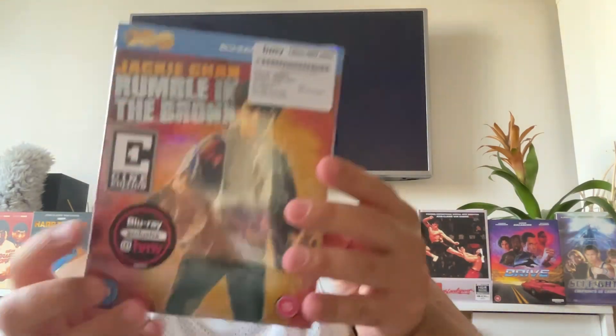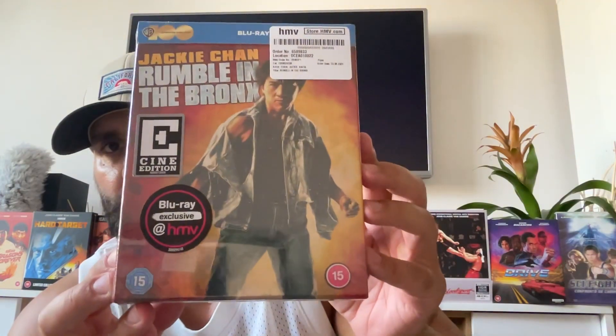So you cannot buy it from Zavvi or from Amazon. You can find the standard edition that was released previously, like 2015 or something, but not this collector's special edition that comes with a poster and a postcard.